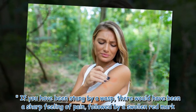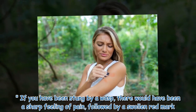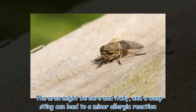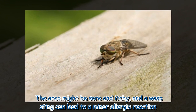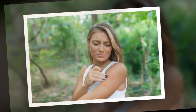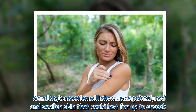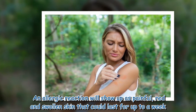If you have been stung by a wasp, there would have been a sharp feeling of pain, followed by a swollen red mark. The area might be sore and itchy, and a wasp sting can lead to a minor allergic reaction. An allergic reaction will show up as painful, red and swollen skin that could last for up to a week.